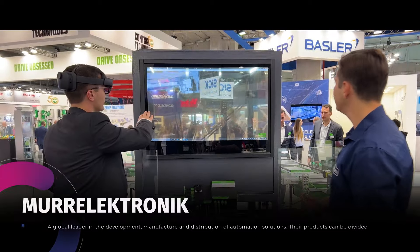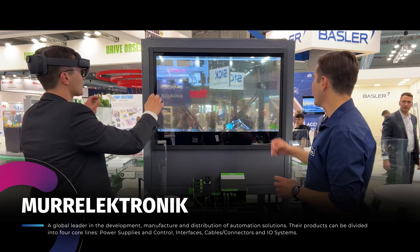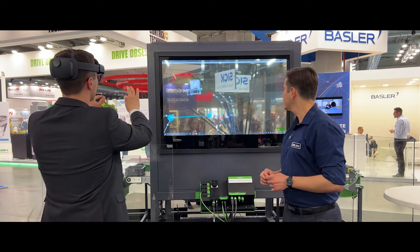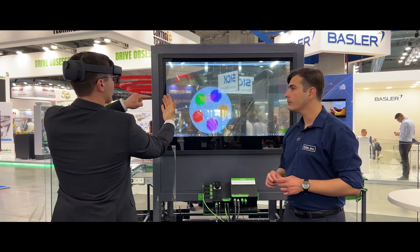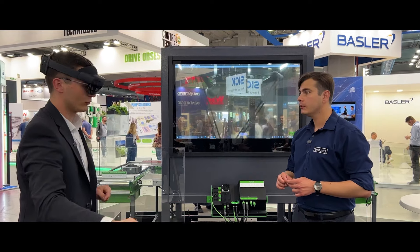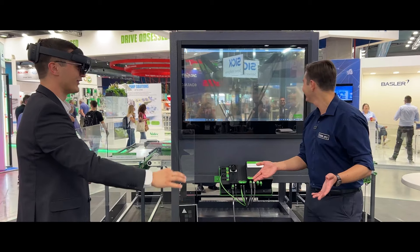What you can see on the screen is my view on the HoloLens. First of all I will zoom in a little bit — that's easier to handle. And now with the blue button I can move the machine in the room where I am. So you can see it here — it's just in front of you.